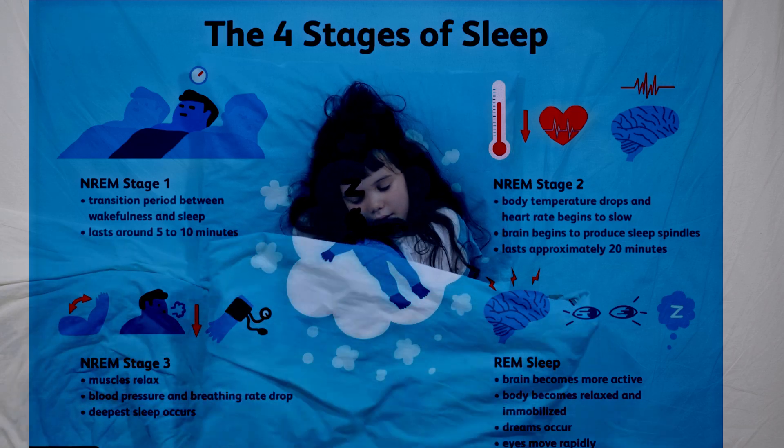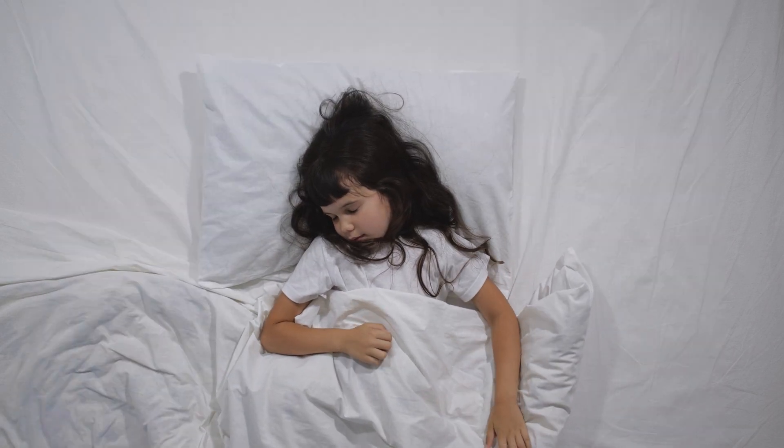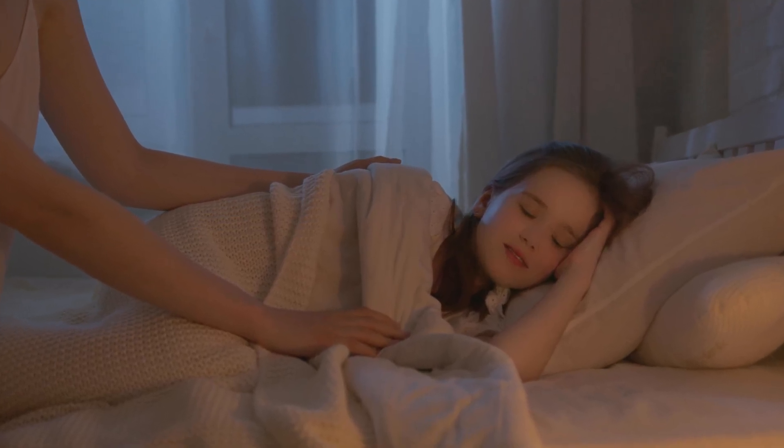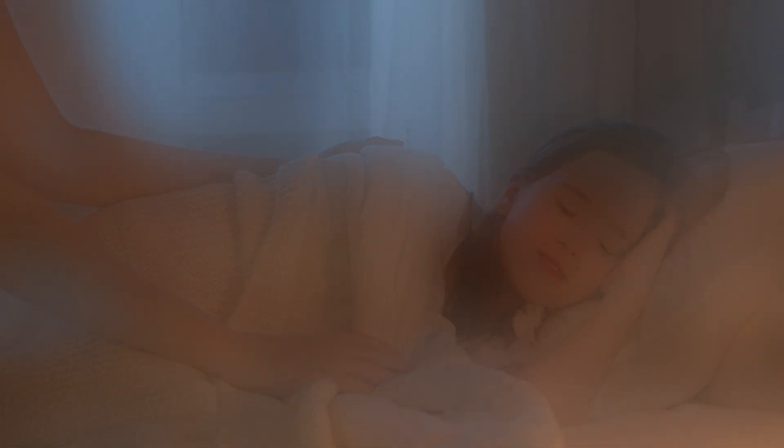We have REM sleep, which is vital for our brain and emotional health, and non-REM sleep, which is when our body repairs and grows. Understanding these stages can help us appreciate why a full night's sleep is so important.